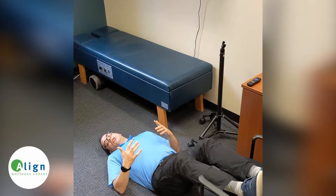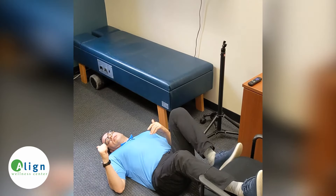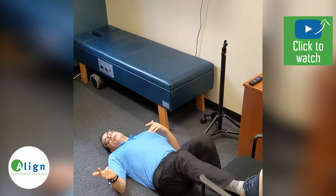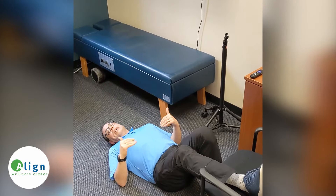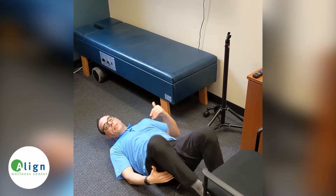Another thing you should be making sure to do is getting enough sleep in that supine position to get the rest that you need. We typically go at 90 miles an hour every single day and we don't take the time to breathe, relax, and take a step back to allow our bodies to recuperate, recover, and to heal. If you've been having sciatica, you've got to add this into your process.